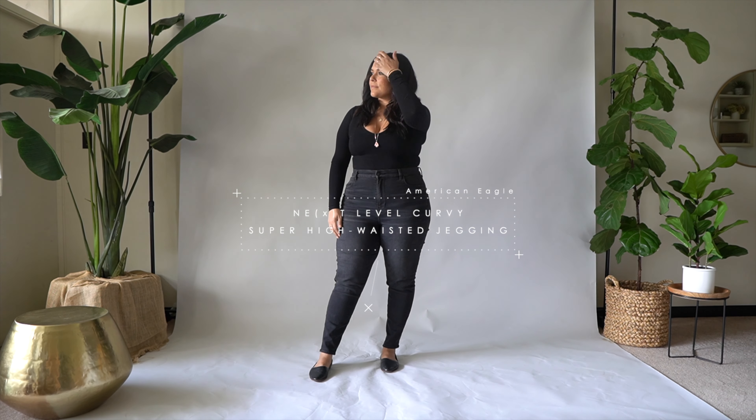If you stick around to the end of this video, I'm going to show you a pair of jeans that you probably would never think look really good on a curvy figure, so you've probably been avoiding them. But I'm going to show you this style and particular cut actually works on our body type, so stick around to the end.